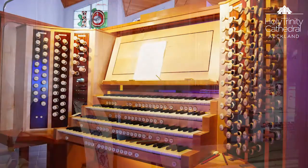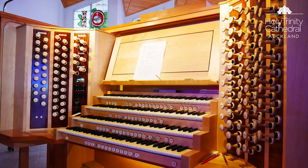We'll now head downstairs to the mobile console so we can hear some of the instrument. We're here by the mobile console in the nave. We use this console for playing for services in this part of the cathedral, and also for recitals and concerts. It is able to be moved to the centre of the cathedral for recitals.